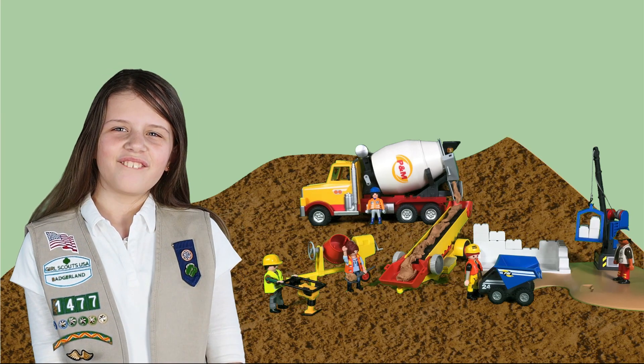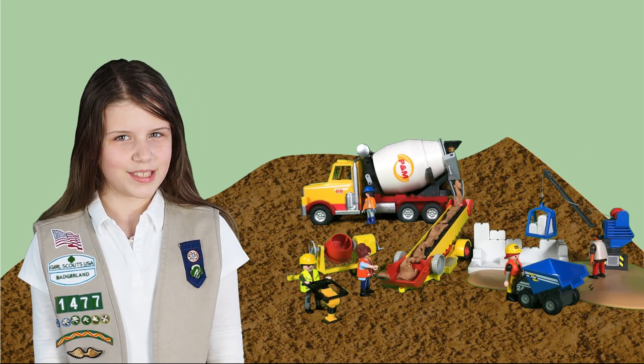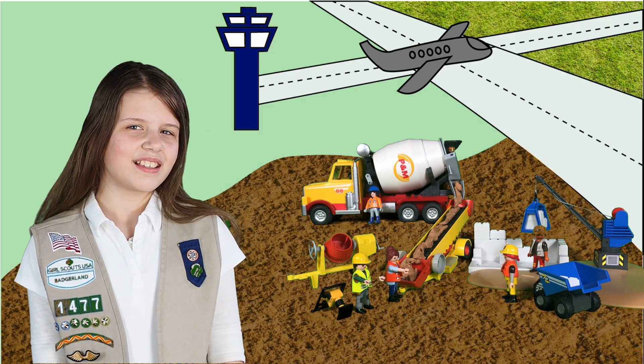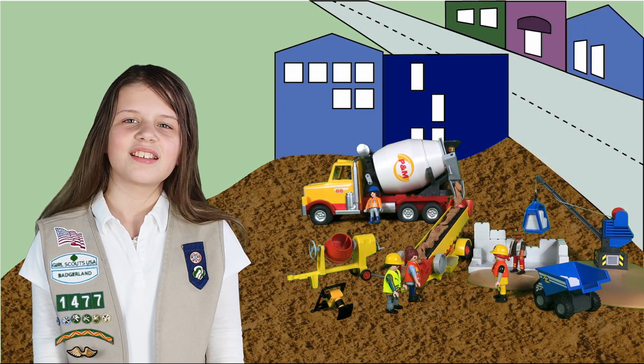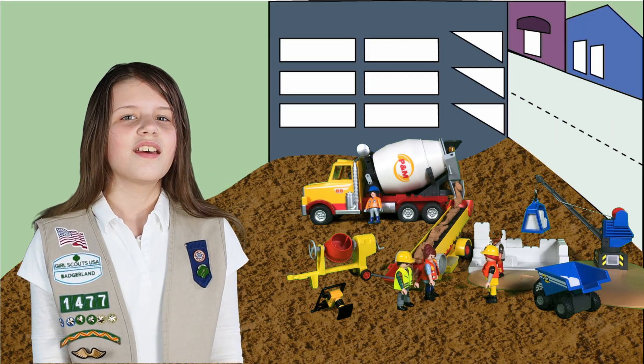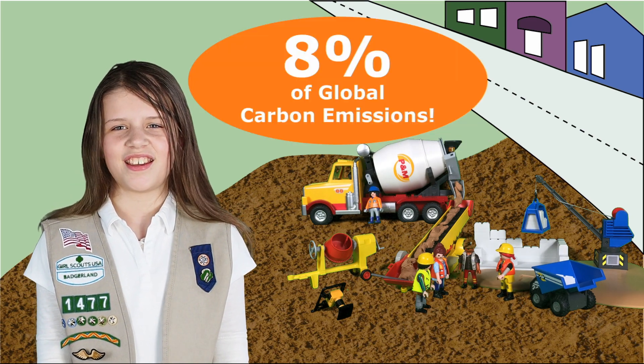While all materials have embodied carbon, we're zooming in on concrete because we use more of it than any other material. All those new roads, runways, buildings, bridges, parking structures, and even pipes add up to a whopping 8% of global carbon emissions each year.